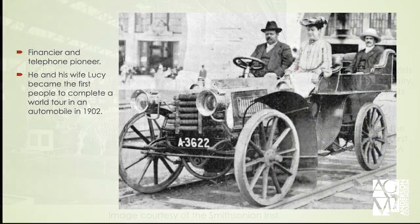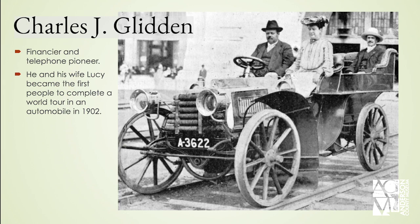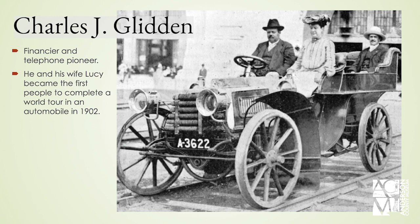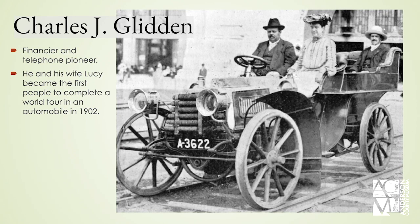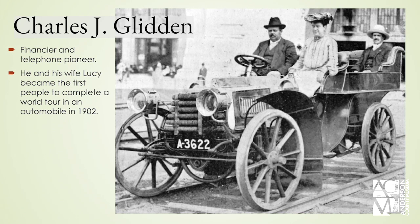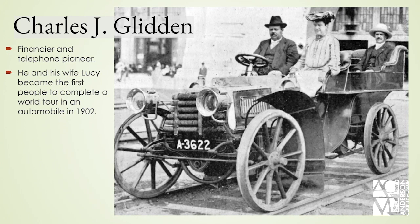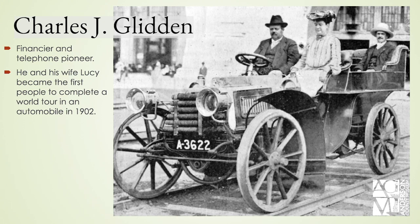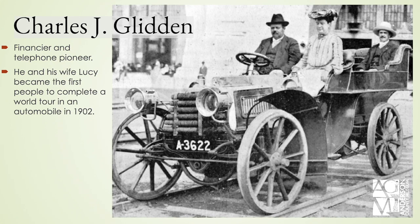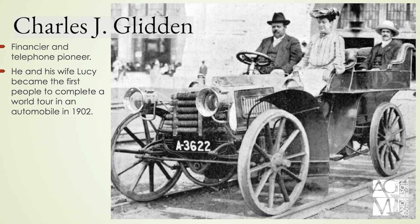One of the folks who met at that World's Fair meeting was Charles Glidden, the namesake of the Glidden Tours. He was a financier, an industrialist, and a telephone pioneer who worked with Alexander Graham Bell on telecommunications improvements. He and his wife Lucy were actually the first two people to complete a world tour in an automobile in 1902, so he had his feet wet in this cause from an early time.